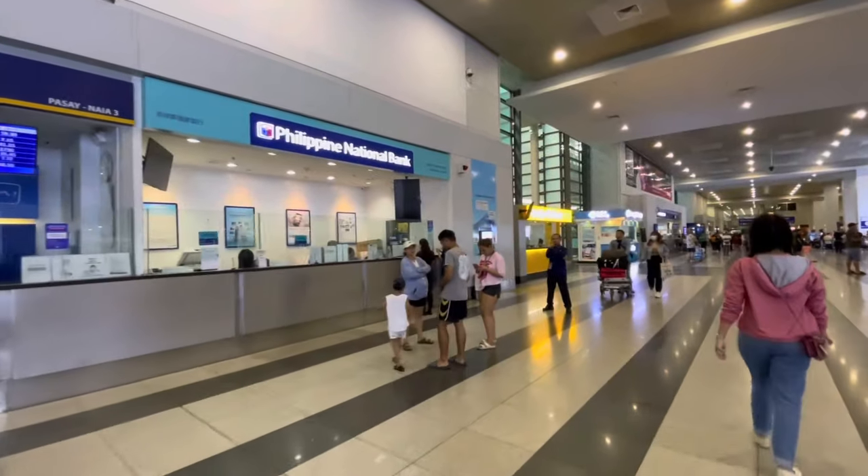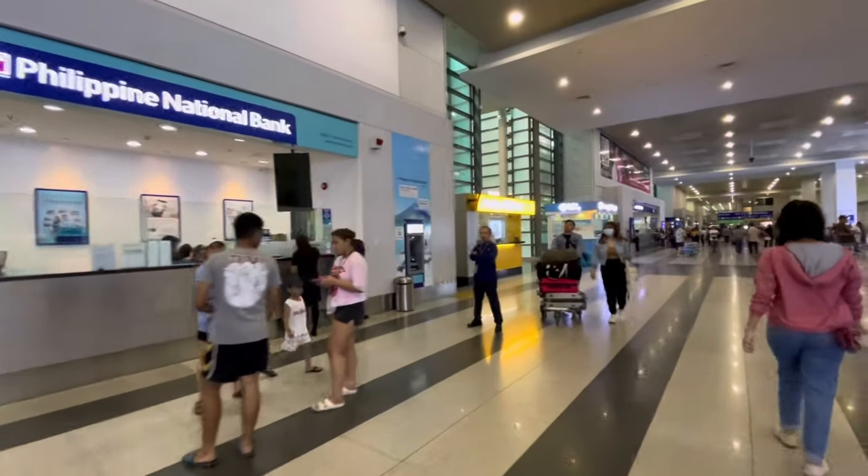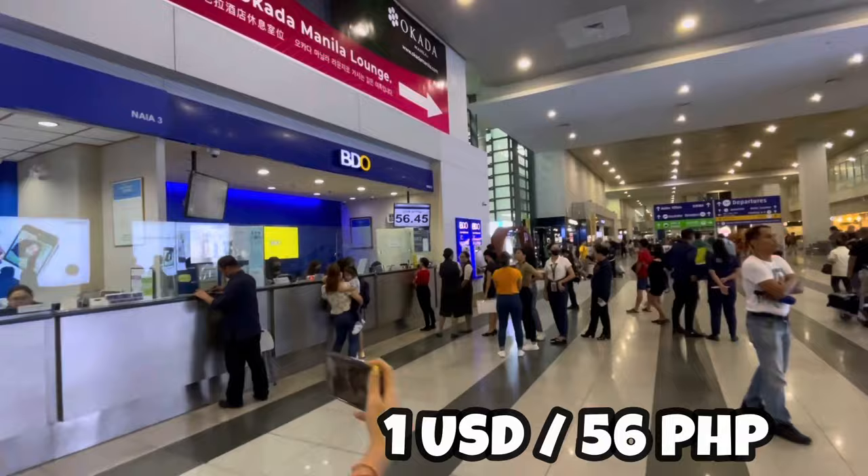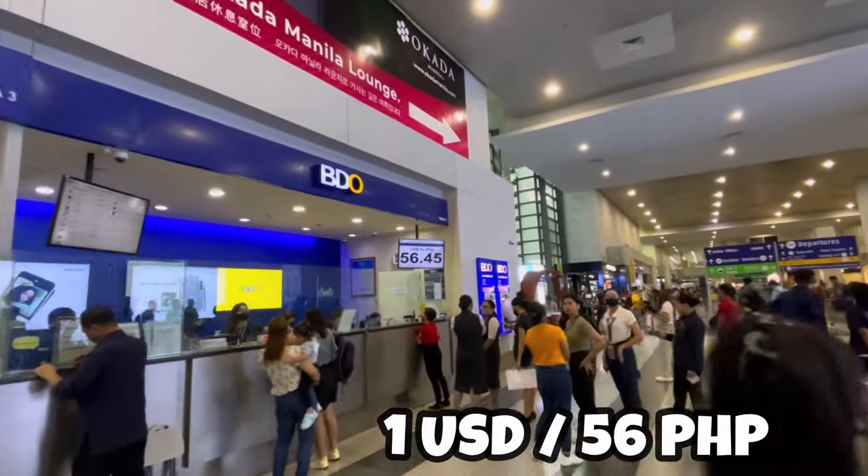You're going to find exchange booths and ATMs here. Today they are paying 56 pesos for one dollar.